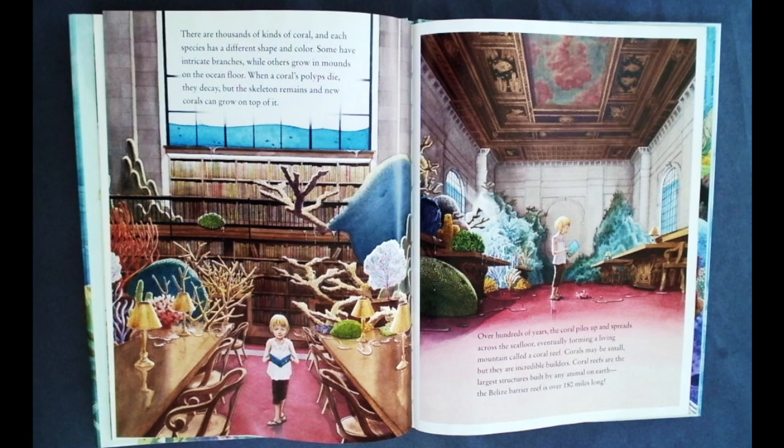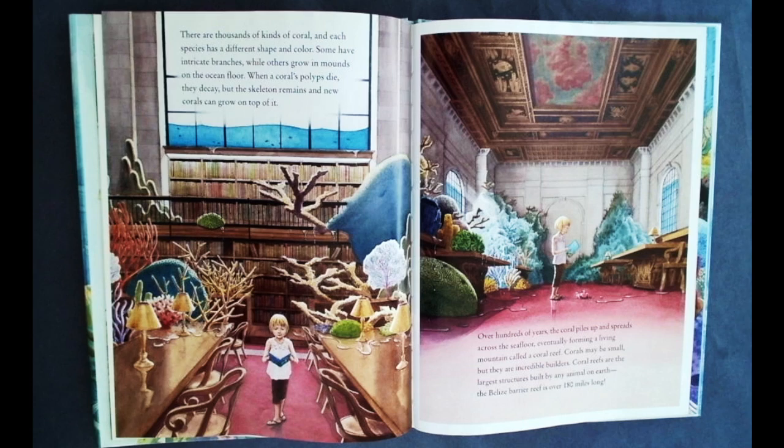There are thousands of kinds of coral, and each species has a different shape and color. Some have intricate branches, while others grow in mounds on the ocean floor. When a coral's polyps die, they decay, but the skeleton remains and new corals can grow on top of it. Over hundreds of years, the coral piles up and spreads across the sea floor, eventually forming a living mountain called a coral reef.